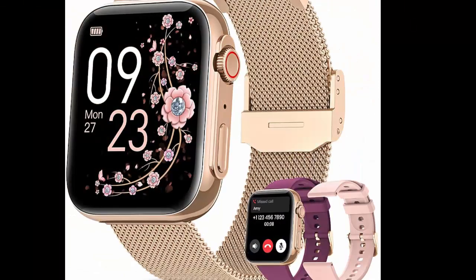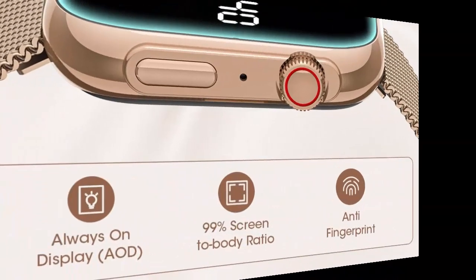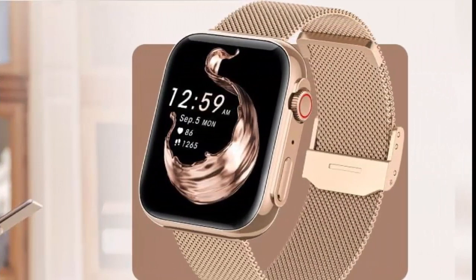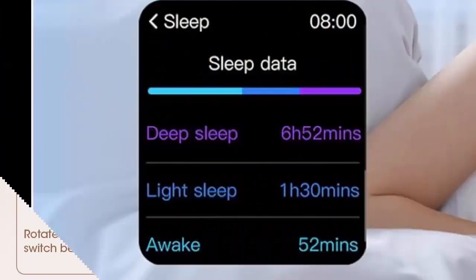The fitness watch for women has 120+ built-in sports modes, which can track and record your heart rate, distance, steps, and calories in real time during running, cycling, yoga, and other sports. The women's fitness tracker can also set sport goals to make your exercise more motivated and effective. It is your best companion during exercise and fitness.